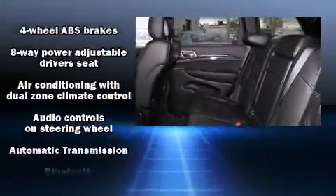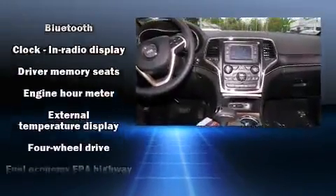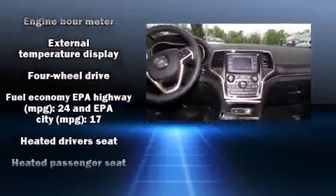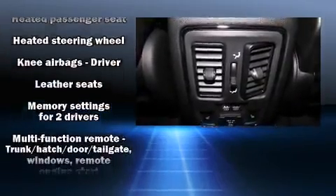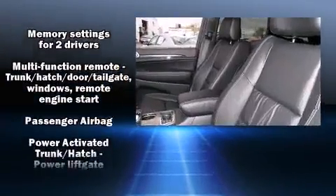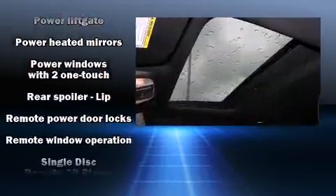A wealth of standard features means that you no longer have to sacrifice. Like leather upholstery, delay-off headlights, a built-in garage door transmitter, an automatic dimming rear view mirror, heated front and rear seats, automatic temperature control, a power rear cargo door, and power front seats.